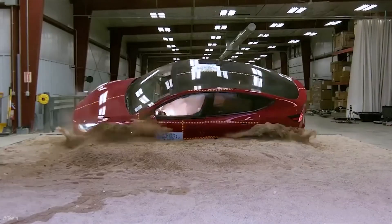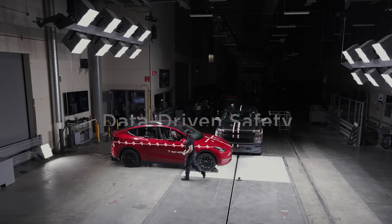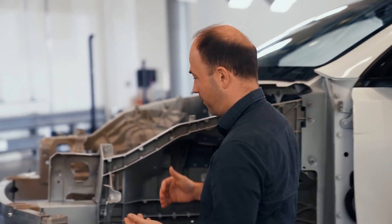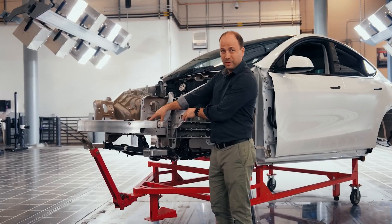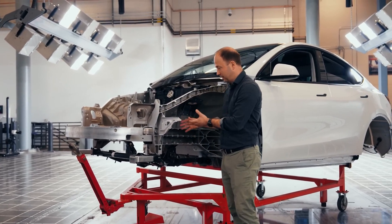But what makes the Model Y so safe? What design features and technology contributed to its exceptional safety performance? Let's break it all down. When you get into an accident, the bumper being progressively crushes up — the crush can absorbs the low-speed energy under 20 miles per hour — and then we get into the casting.